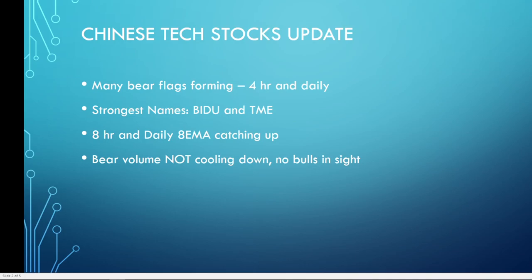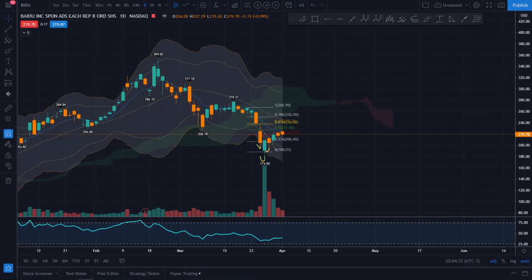From what I'm seeing, there are many bear flag patterns forming out there. We're looking at the four-hour and the daily time frame. The strongest names we had seen on the bounce are Baidu and TME. The issue with both is that they had very nice bounces but they're still in bear flag situations and are very weak compared to the rest of the market.